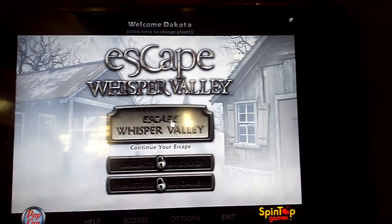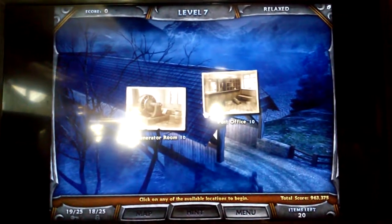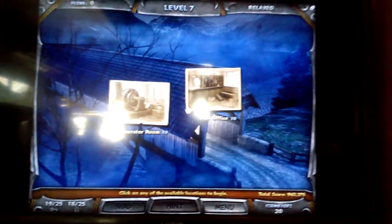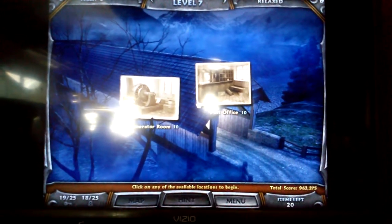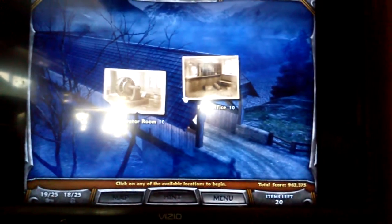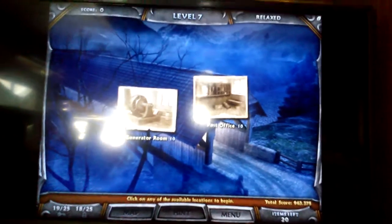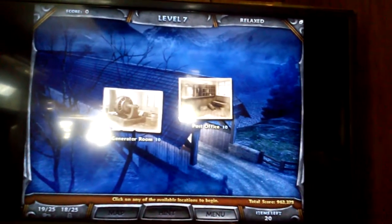Alright, let's continue on our escape. We are now on level 7. There are two locations. So I won't be doing this for long. I will select one location for this video.